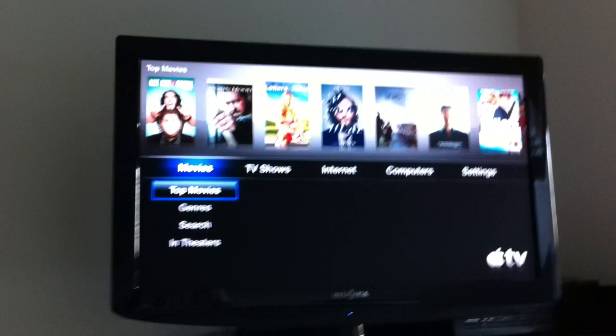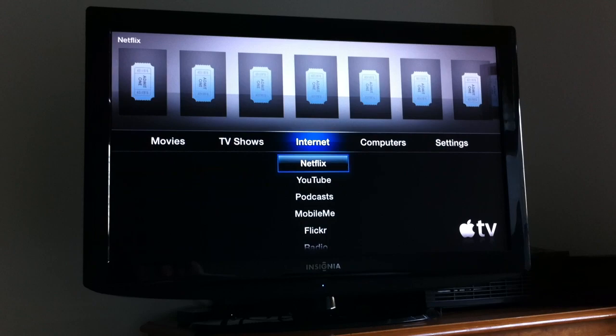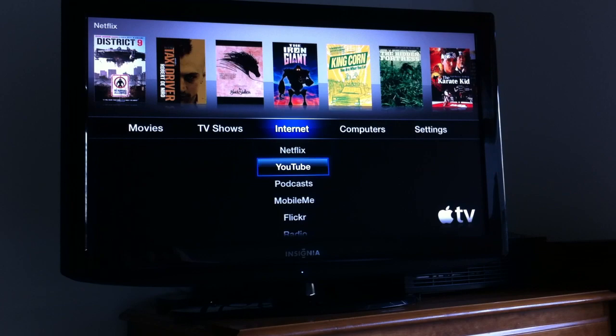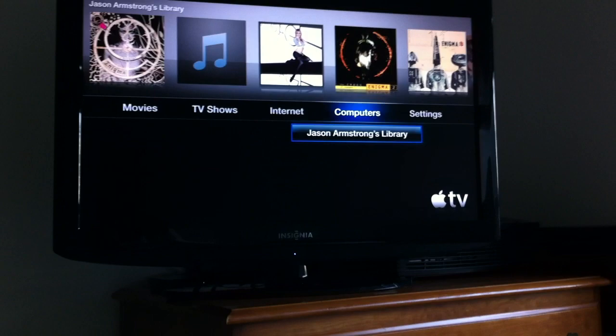I just got Apple TV last night and I'm going to talk a little bit about it, and show off one feature in particular that I think is really great. You can access Netflix, YouTube, podcasts, my MobileMe account, Flickr, or radio over the web. As you can see, there's movies and TV shows up there.